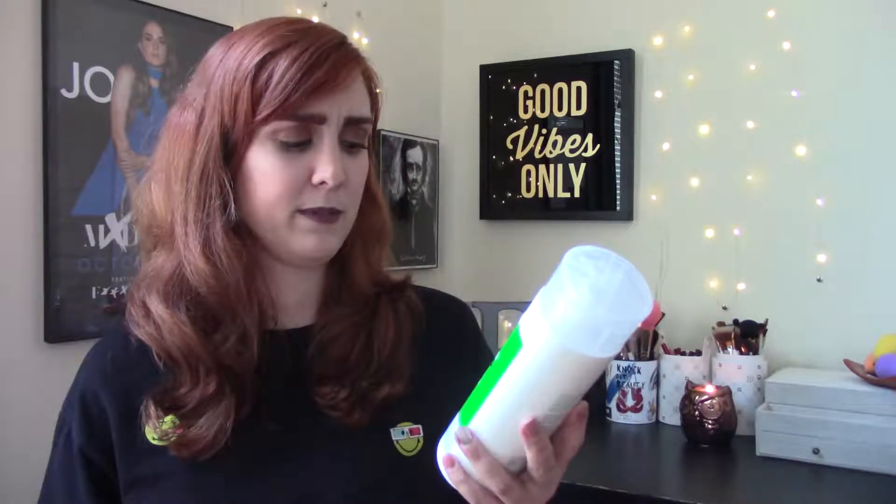The next one is the Yes To Cucumber Soothing Body Wash. This thing is gigantic — I've been using it every day and I feel like I've barely made a dent in it. It just smells like a spa, which is what I said when I originally hauled it. I've really been liking it this past week. I find it really moisturizing, I love the smell, and I have very sensitive skin and haven't noticed any problems, breakouts, or anything. I've just been liking this in general.